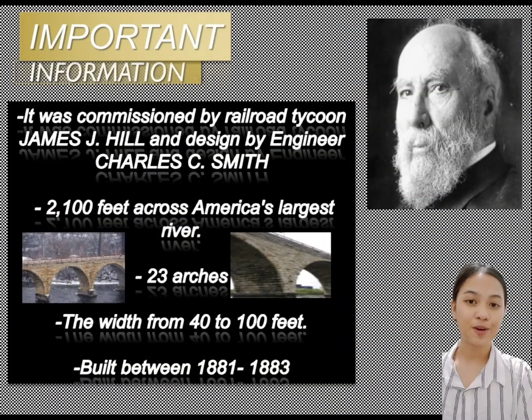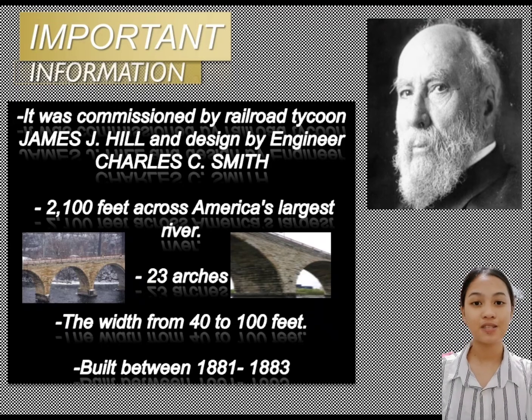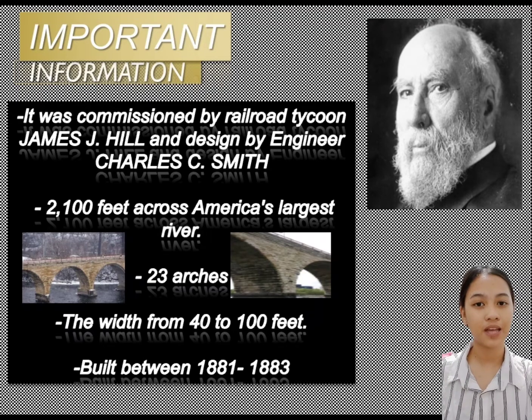Important information about the Stone Arch Bridge in Minneapolis: the Stone Arch Bridge is a masonry-constructed arch bridge that spans the Mississippi River at Minneapolis, Minnesota. It was commissioned by a railroad titan, James J. Hill, and designed by engineer Charles Gisner.